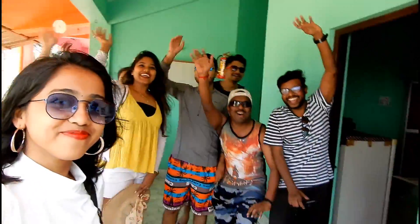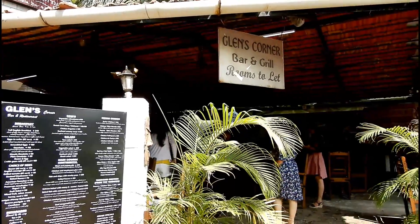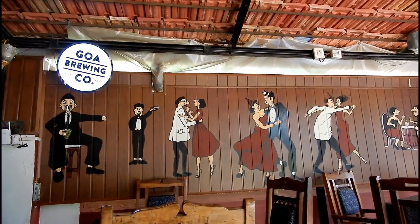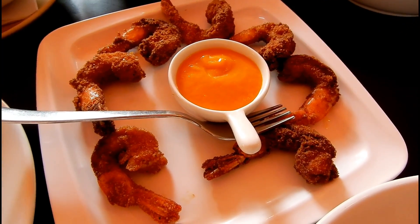After checking into our hotel and getting fresh, we headed out for some lunch and we had a great afternoon meal at this cafe. To watch more about all the food that we had on our Goa trip, do watch our Goa food vlog and the link to it is given in one of the corners of this video.